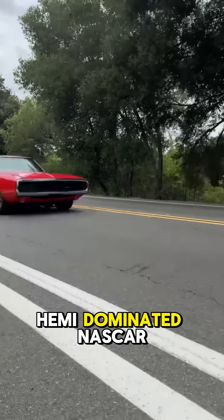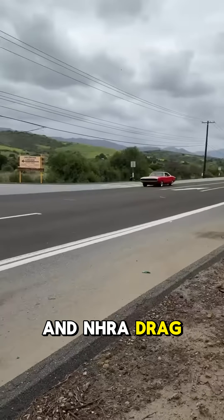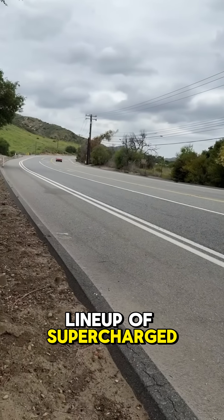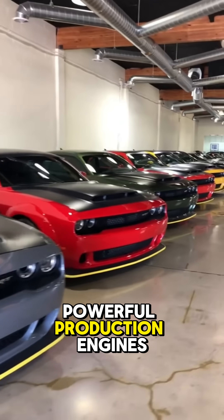The 426 Hemi dominated NASCAR and NHRA drag racing in the 60s and 70s, and to this day the Hellcat lineup of supercharged Hemis are the most powerful production engines available.